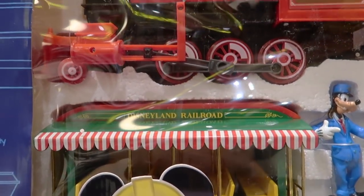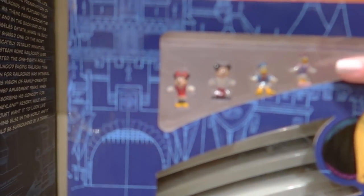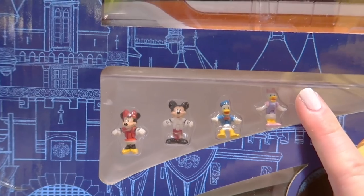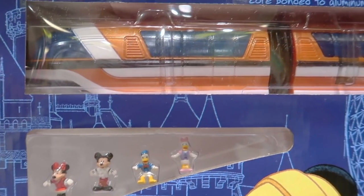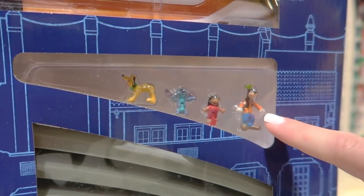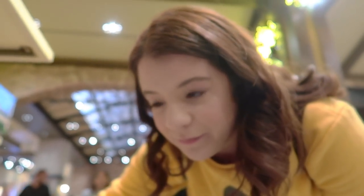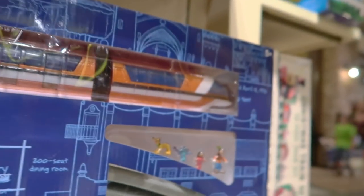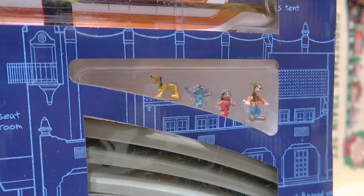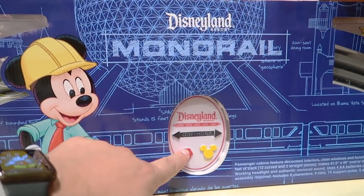If the train isn't your thing, maybe the monorail playset is. Look how tiny these figures are — that's my pinky nail next to them. They remind me of Polly Pockets — or Mighty Max, which was the boy version. This one retails for $100 and is actually remote controlled.